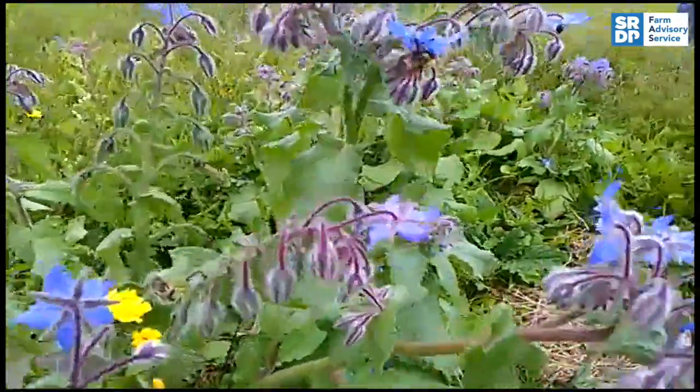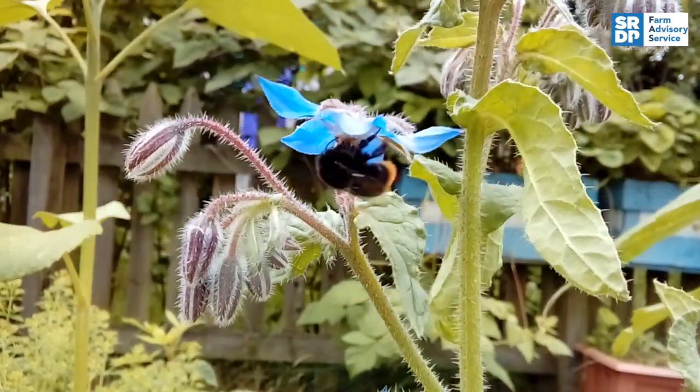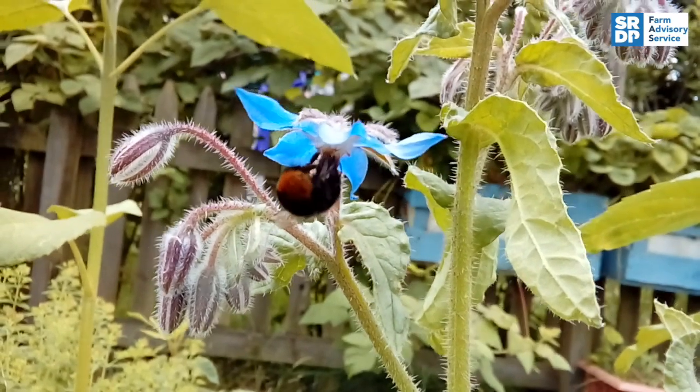Nectar-rich flowers such as borage and phacelia are also important to provide energy to power flight. Such flowers are often included in seed mixes for pollinators.